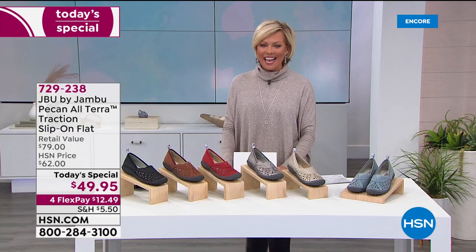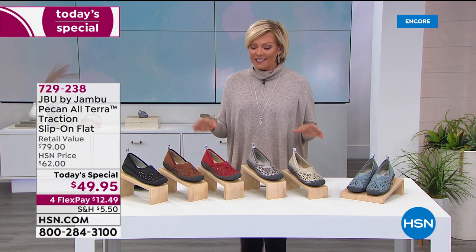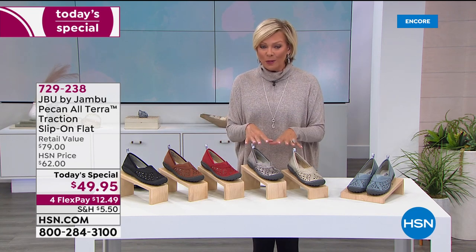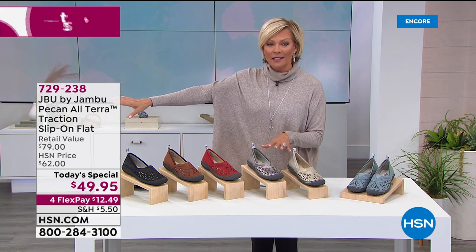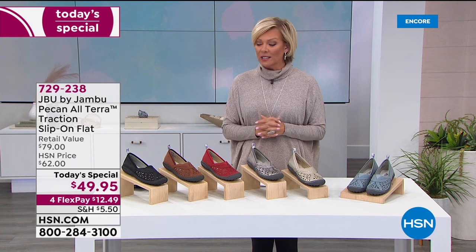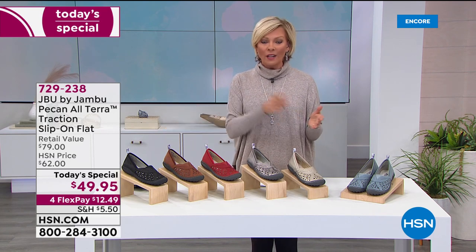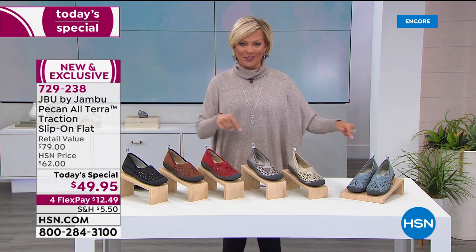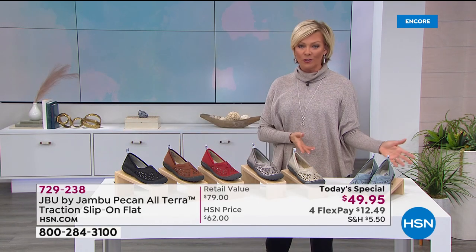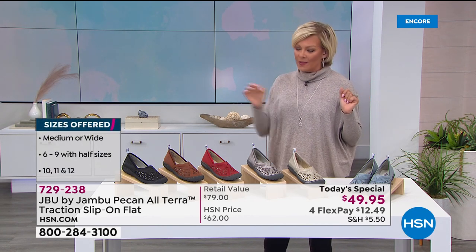And there it is — the Pecan! We are so happy you guys love it. Our price on this shoe is only here — this is a worldwide debut of the Pecan from Jambu, the only place you can find it for at least two months. Two months from now this shoe will be 40 percent more elsewhere. We have medium and wide widths, sizes six through twelve, half sizes from six to ten, and six colors — let me give you a panoramic view.